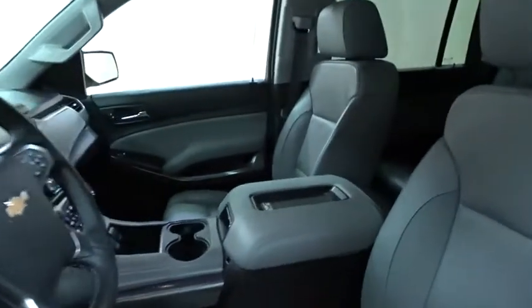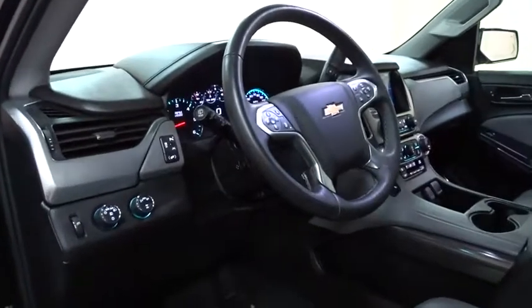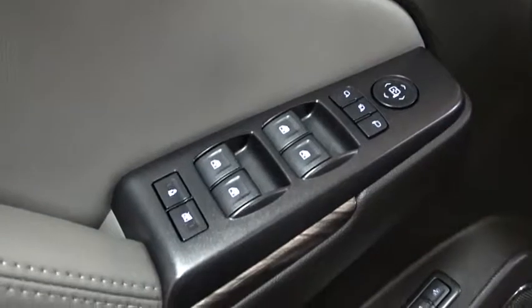Stability control, anti-lock braking system, traction control, power passenger seats, EVD system, steering wheel audio controls, keyless entry, remote engine start, lane departure warning, navigation system, backup camera, power lift gate.